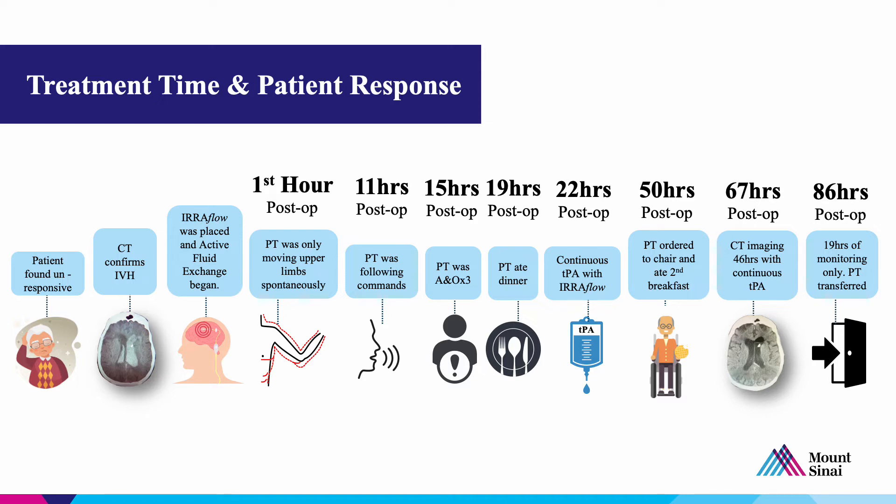At 22 hours after placement, that's when we added TPA. Two days after placement, the patient was up and out of bed and eating breakfast at a chair in the room. Three days post-op, we had a CT scan that looked very good. The patient was transferred out of the ICU, the uroflow was removed, and the patient passed a clamp trial. After less than a day on the regular floor, the patient was transferred to acute rehab.